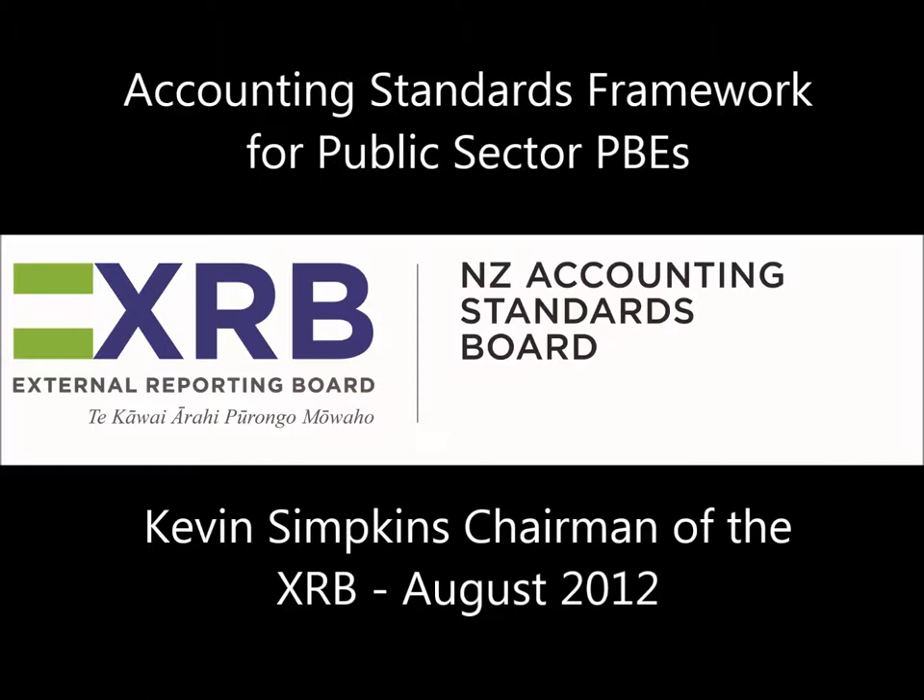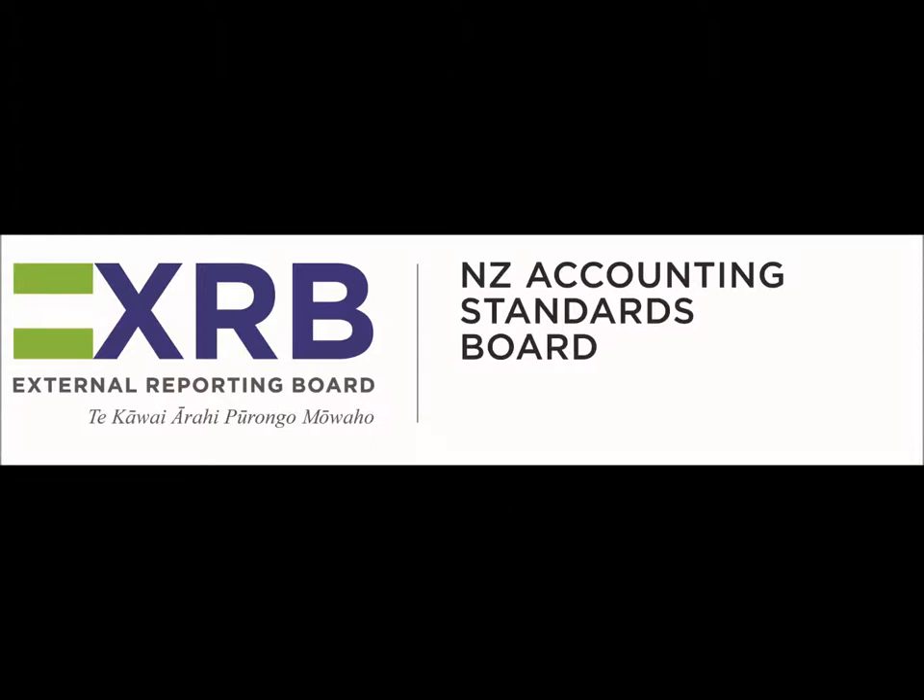This Public Sector PBE package is the first of four packages of EDs that will be released over the next year or so, containing proposed standards for PBEs. It is, however, a very significant package from a public sector perspective, because it contains EDs for the standards that the vast majority of Public Sector PBEs will be required to follow in the future, probably from the 2014–15 financial year. I will now hand over to Michelle, who will outline the content of the PBE standards as they apply to Public Sector PBEs.